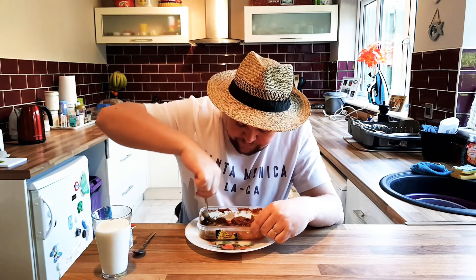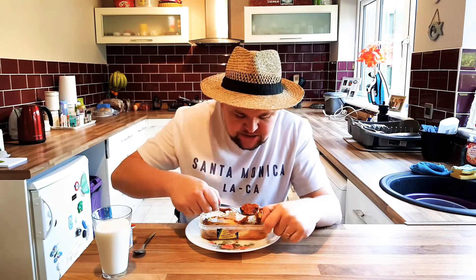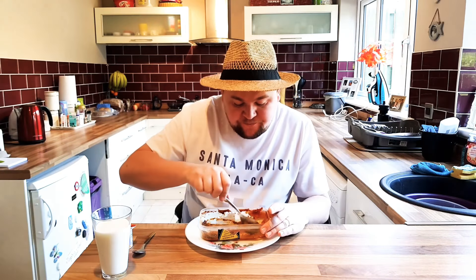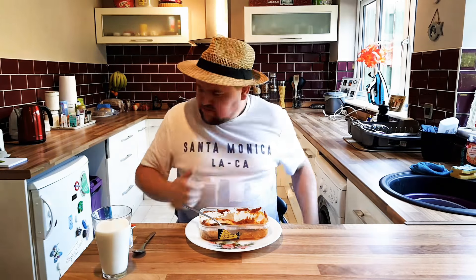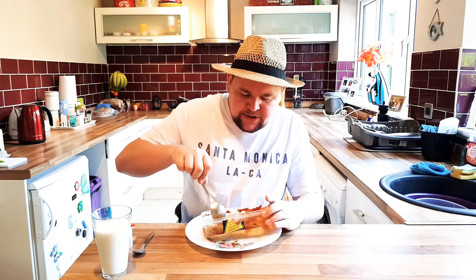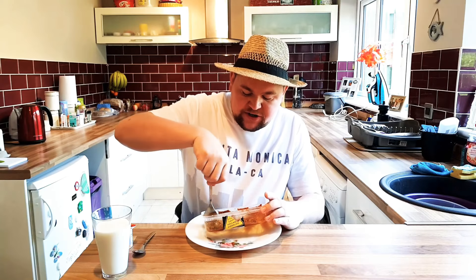Whoa. My nose is running. Volcano's been a little — whoa. It's getting hot, it's definitely burning now. I think I'll have five minutes of after-pain after.